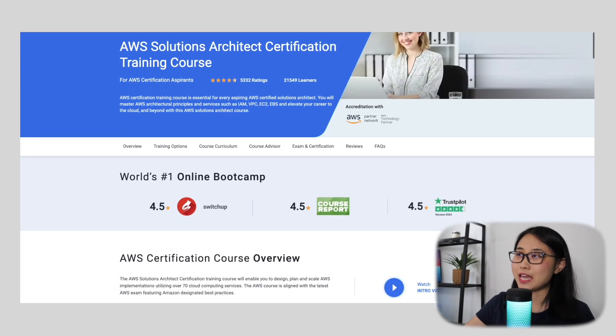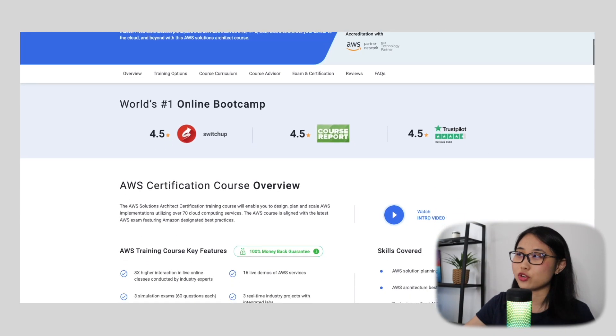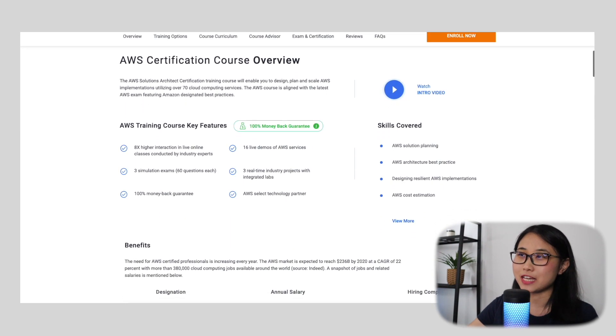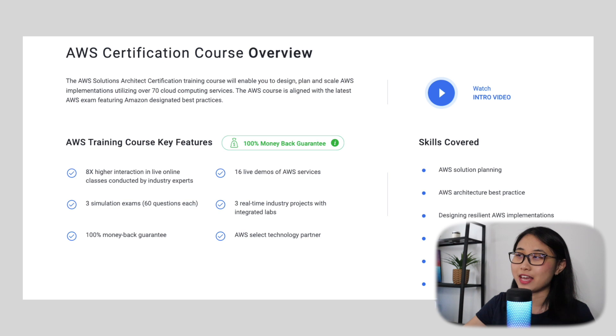This video is brought to you by Simply Learn. Simply Learn offers an AWS Solutions Architect certification training course to help you learn how to design, plan and scale AWS implementations. This course is aligned with the latest AWS exam and covers skills such as AWS solution planning and architectural best practices.